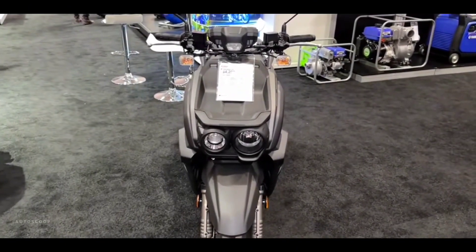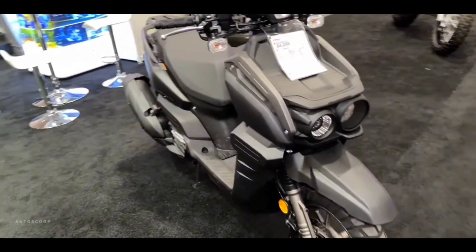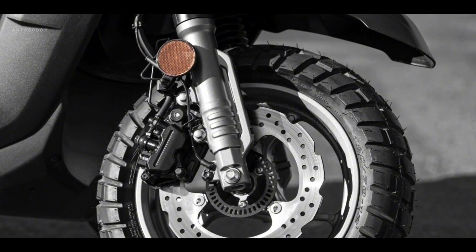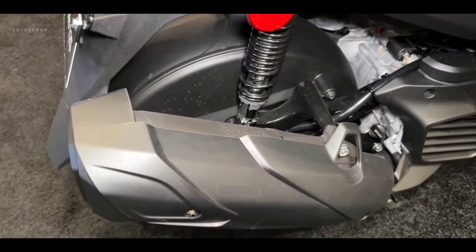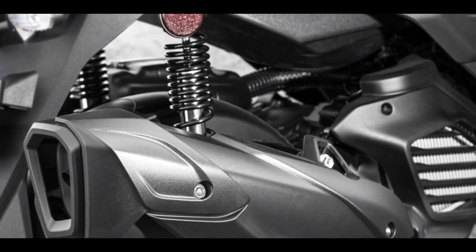For added comfort, a telescopic fork features beefy outer tubes for strength, while fork boots help protect the large 33mm inner tubes from debris. The rear-wheel swingarm features twin rear shocks with a full 3.1 inches of travel for comfortable riding both on streets and on unpaved roads.